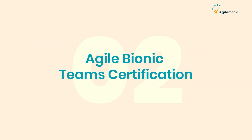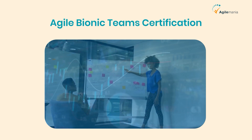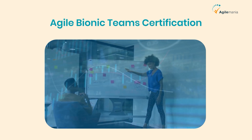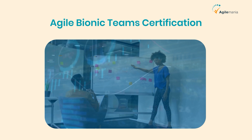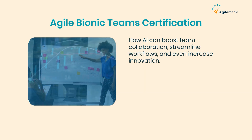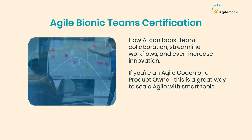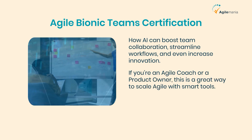Second is the Agile Bionic Teams Certification. This course takes things a step further. It's for those who want to build high-performing agile teams using both human creativity and AI automation. You'll discover how AI can boost team collaboration, streamline workflows, and even increase innovation. If you're an agile coach or product owner, this is a great way to scale agile with smart tools.